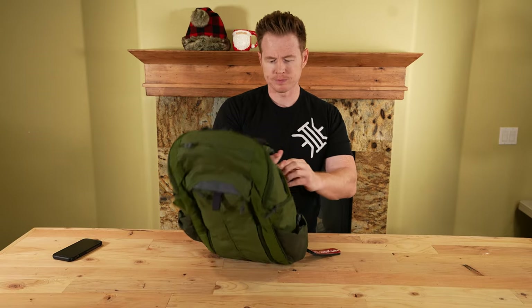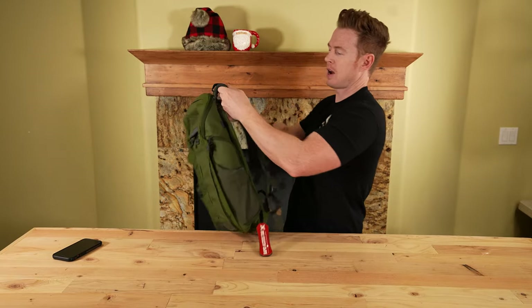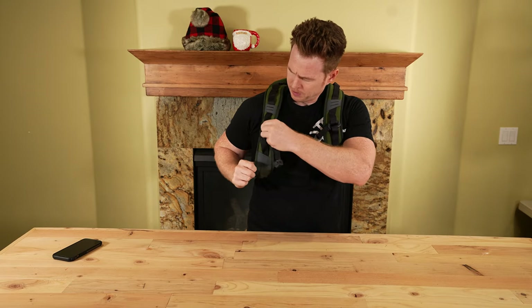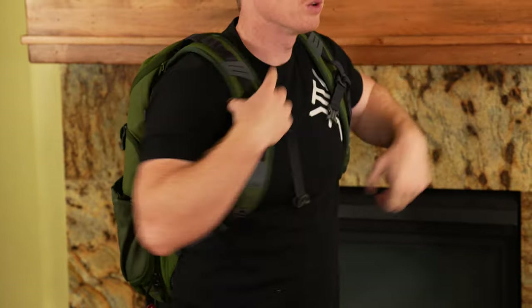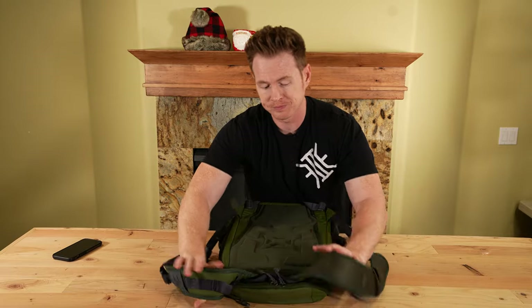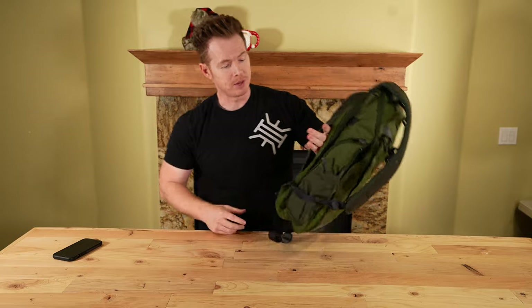Let's look at the harness system. Nice contoured shoulder straps — you can throw it on there. It does have adjustable sternum straps. You can see it loops right around your traps in your yoke, so it's a nice comfortable carry. They also have the waist strap to get some of that weight off. A nice tight pass through. Some people will even put a ballistic panel in there and demonstrate it like a shield.